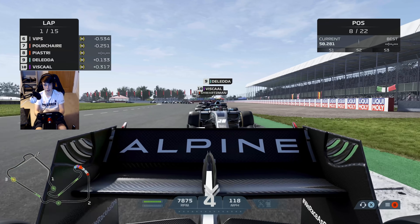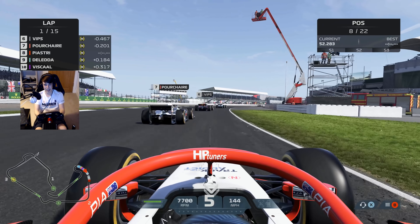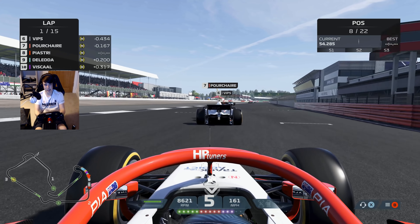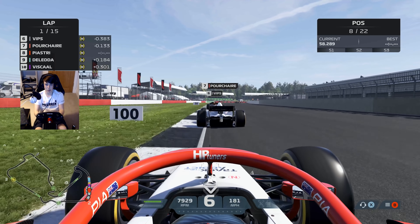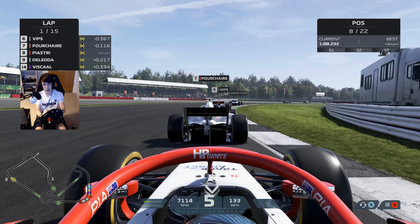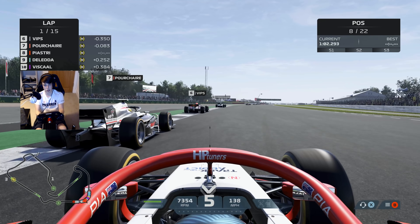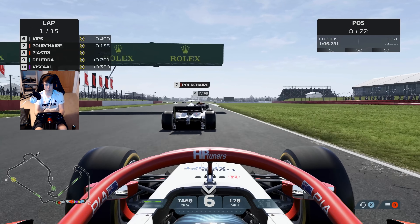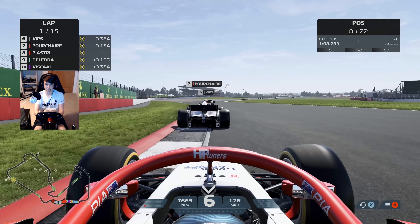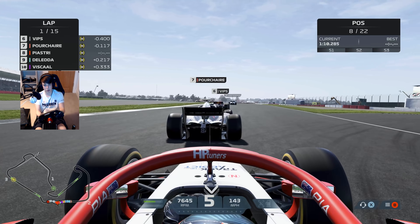They're trying to make up moves on lap one. We do slot in past De Laida in the HWA car, straight up one place into P8 off the start. Teo Porcher is really struggling now. Don't see him pick up any damage though — I think he was just a bit unconfident in the dirty air on lap one. But the sun is shining once more here from Silverstone.